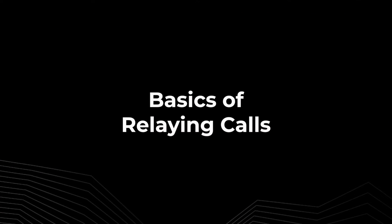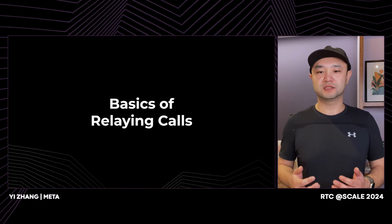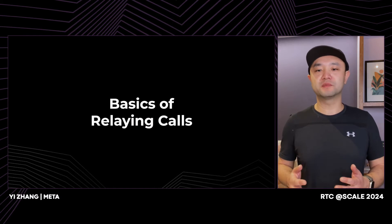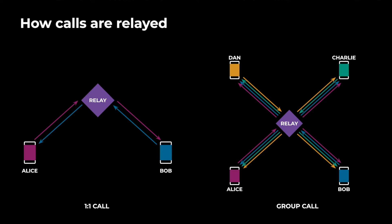Thanks, Saish. Audio and video calls are made up almost entirely of audio and video packets being exchanged between users in a call. Many devices connected to the internet are behind a network element, like a router or NAT. This can prevent them from establishing a direct connection with each other. Therefore, this makes it necessary to have a middleman or calling relay to help with this exchange of media packets. A calling relay sits in the middle and acts like a proxy between users in a call. Each user in a call transmits media to the relay, which in turn forwards it to all the peers.